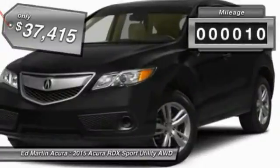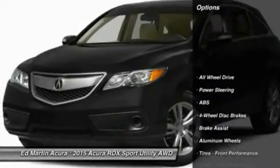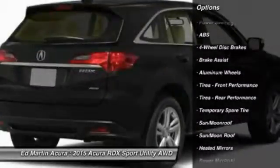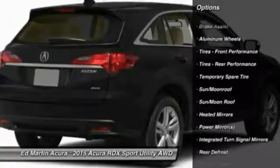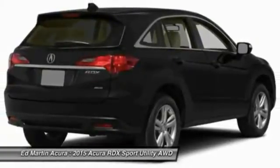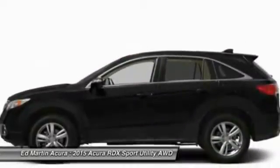This vehicle has less than 100 miles. Here are some of this vehicle's great options: anti-lock braking system, steering wheel audio controls, power passenger seat, all-wheel drive, adjustable steering wheel, power steering, aluminum wheels, keyless entry, four-wheel disc brakes, auto-dimming rearview mirror, PPO.